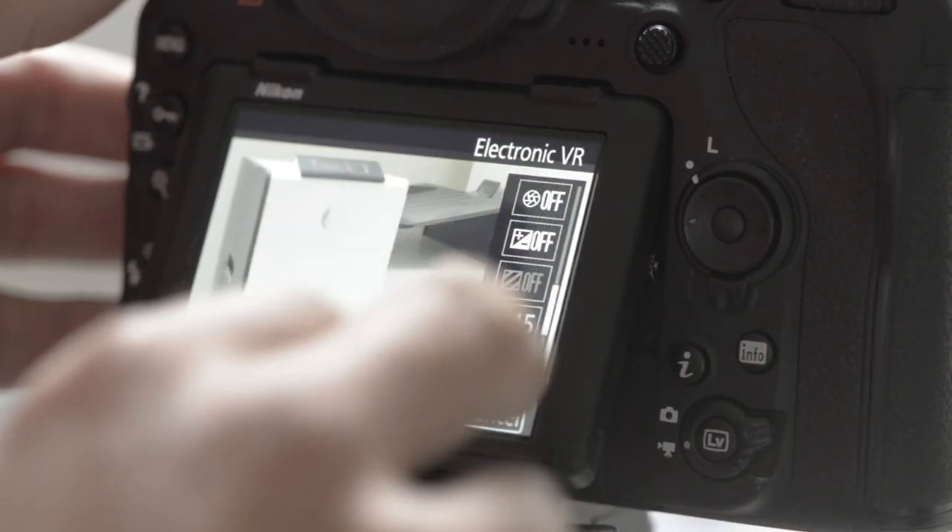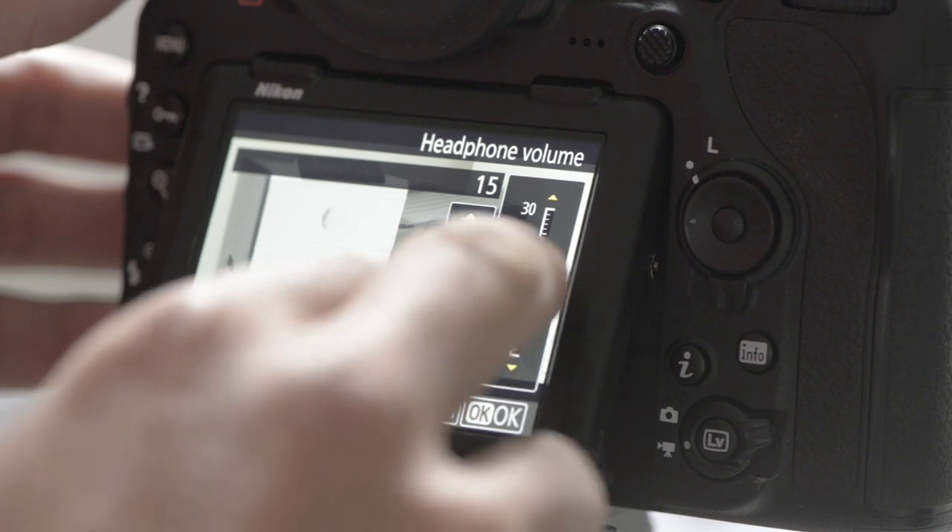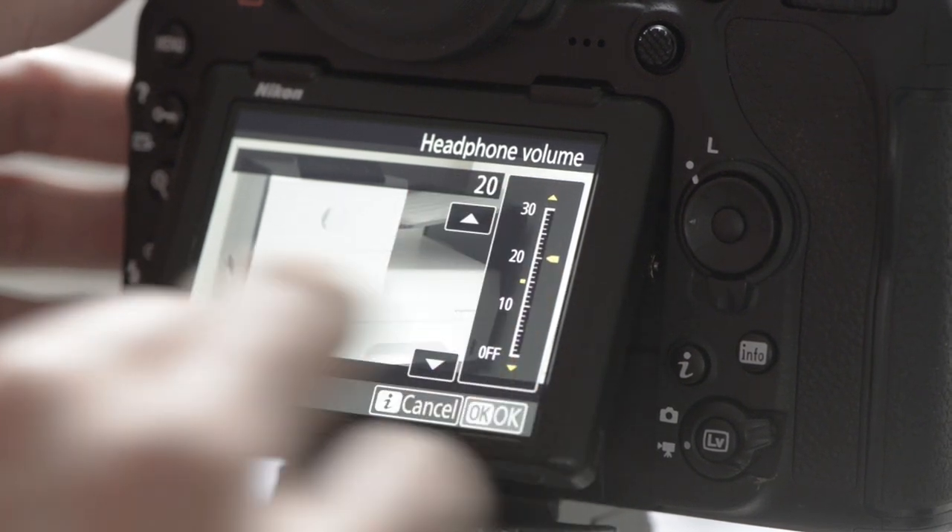I put an original review up for the 850 about a year ago and talked about how good the video capabilities were. It's got more than previous Nikon cameras with 4K and 120 frames a second. But where I've found it most useful is in the video functionality — how quickly I'm able to change settings with the touchscreen and quick menu, how much easier it is to zoom in and focus, and the autofocus that follows faces is very, very handy. Those things make it much more useful for video.